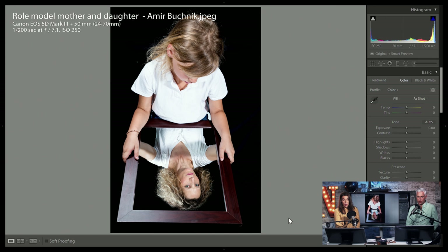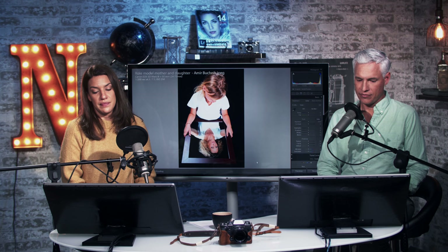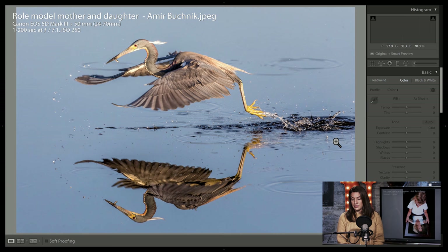Role model — mother and daughter, with the mother reflecting back at her. I love that you made a photo into a concept and an idea — that's really creative. We don't see that very often. I'm going to give it a pick. It's a cool concept. Good job Amir.